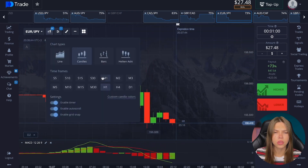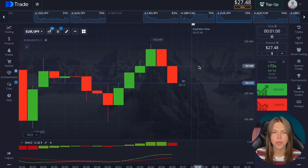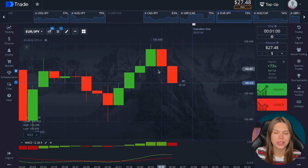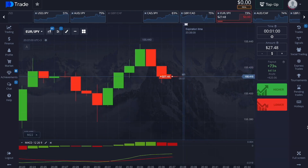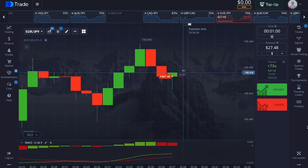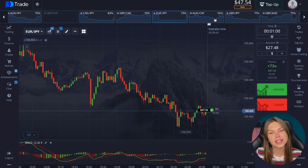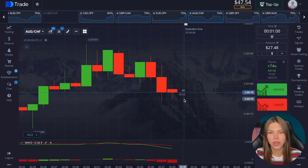There's a downward trend in volumes. I'm afraid we need to trade on a rollback here, but the probability is small. Let's wait for the candle to close and trade down — deal is open. Excellent, closing plus! The next candle appears sharply.